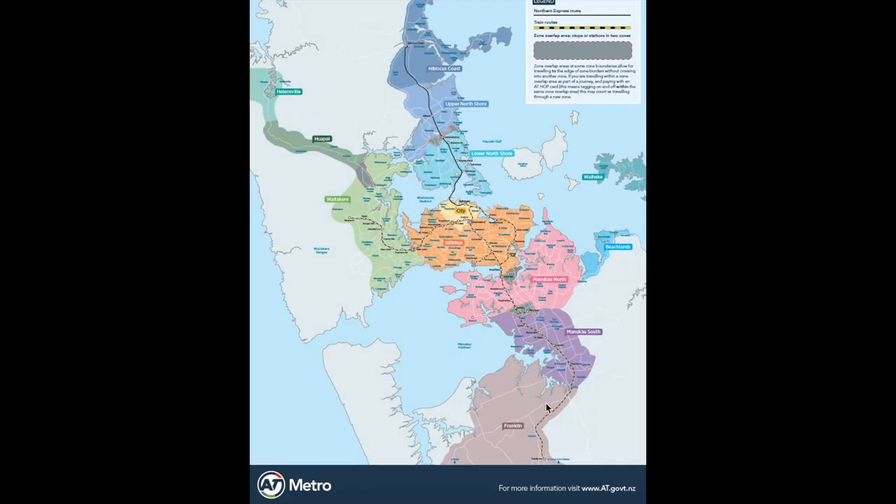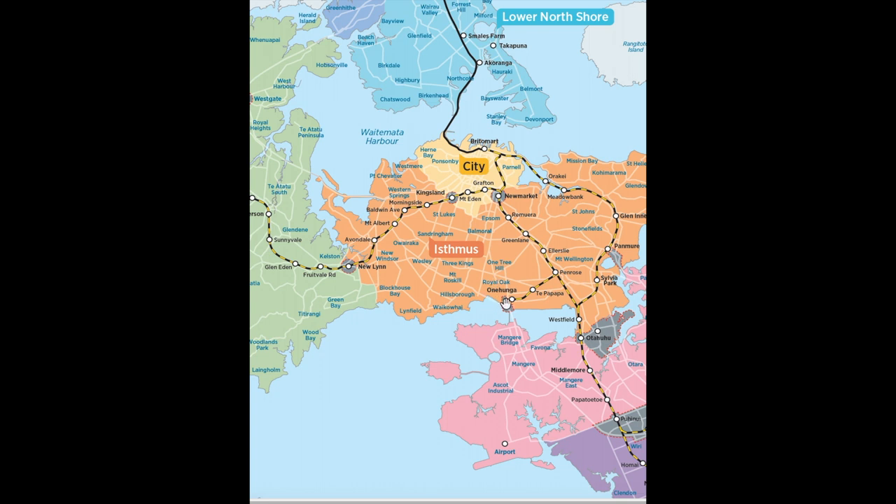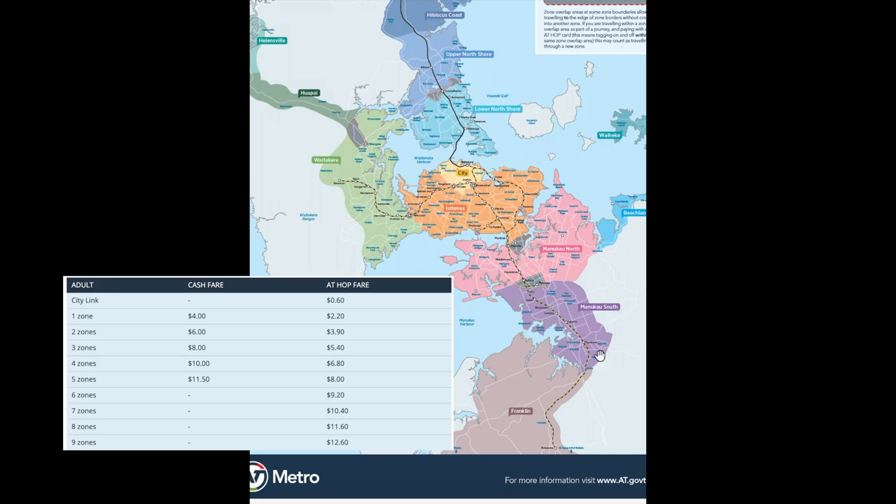Now about the fare zones — starting from Franklin, Manukau South, Manukau North, Isthmus, Waitemata, Hibiscus Coast, Upper North Shore, Lower North Shore, and City. There are 5 more fare zones as well. Let's presume I'm travelling from my place to the city. My place is in Isthmus and I'm travelling to the city, so I'll be covering 2 fare zones. Without the AT HOP Card, I'd have to pay $6.00. With the AT HOP Card, I'd only pay $3.90, and with the student discount, I'd be paying only $2.70. This is how fare is calculated in the Auckland Transport System.